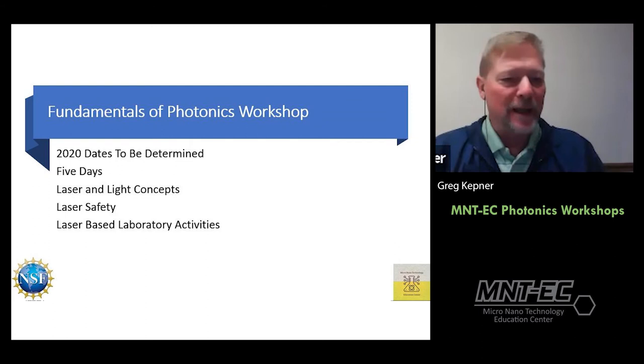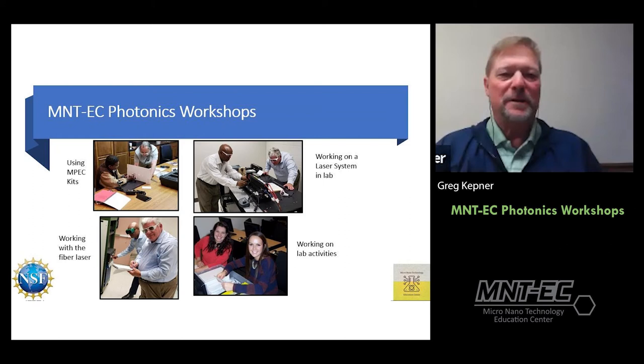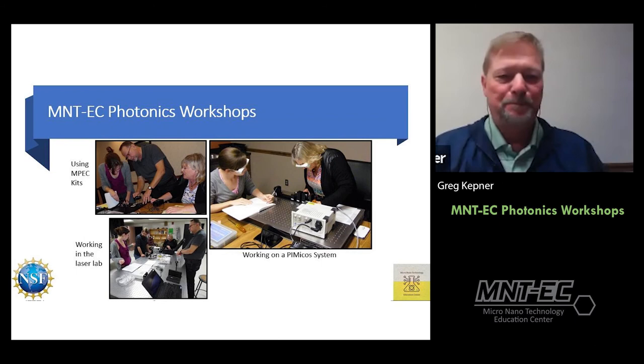Ideally the Fundamentals of Photonics Workshop will be a five-day face-to-face event covering laser and light concepts, laser safety, and laser-based laboratory activities. Here are some examples from workshops Frank and I have done in the past — people using kits and working in a laser lab, working with a fiber laser, doing lab activities.